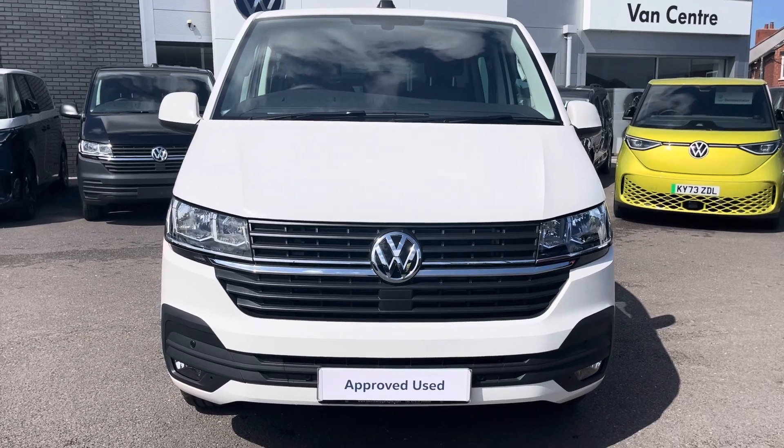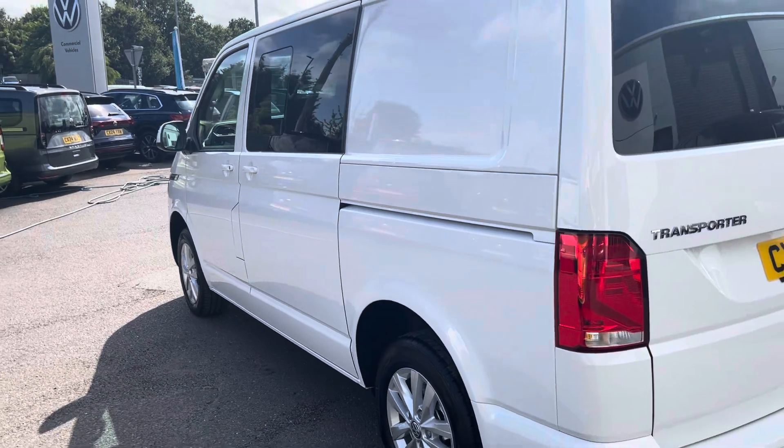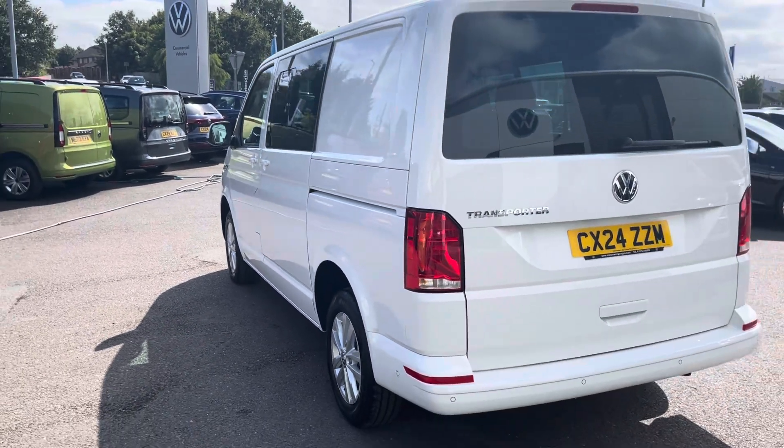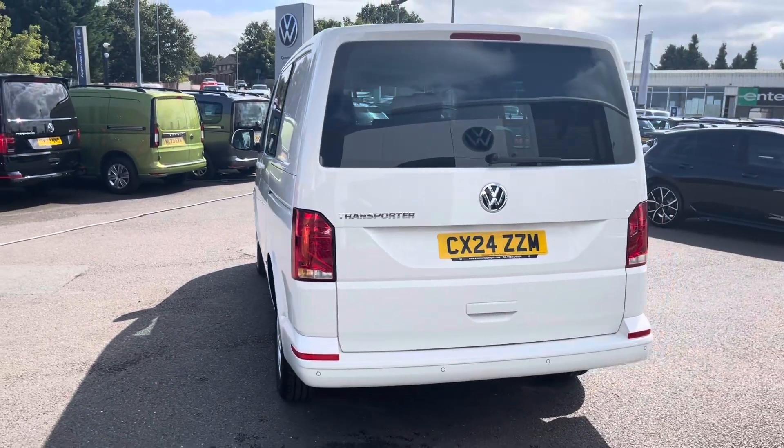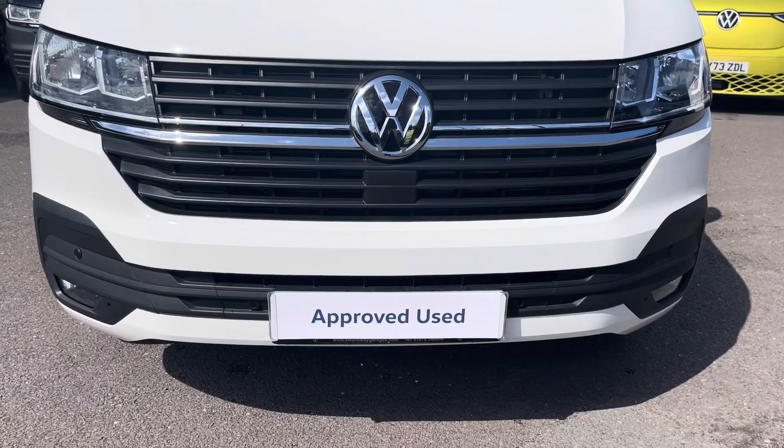As this is a Highline trim it does come as standard with front as well as rear parking sensors to aid in the manoeuvrability of this larger than average vehicle, and this Kombi comes with one side slide loading door located on the passenger side and a tailgate with a window aperture.